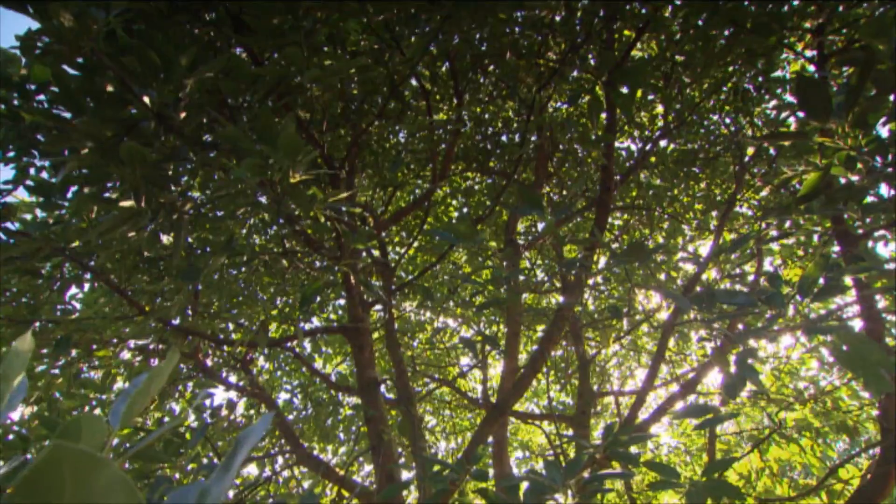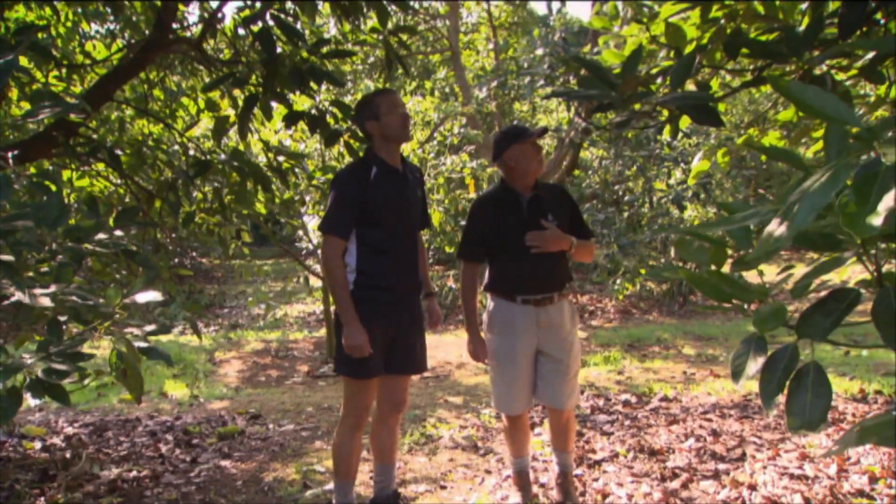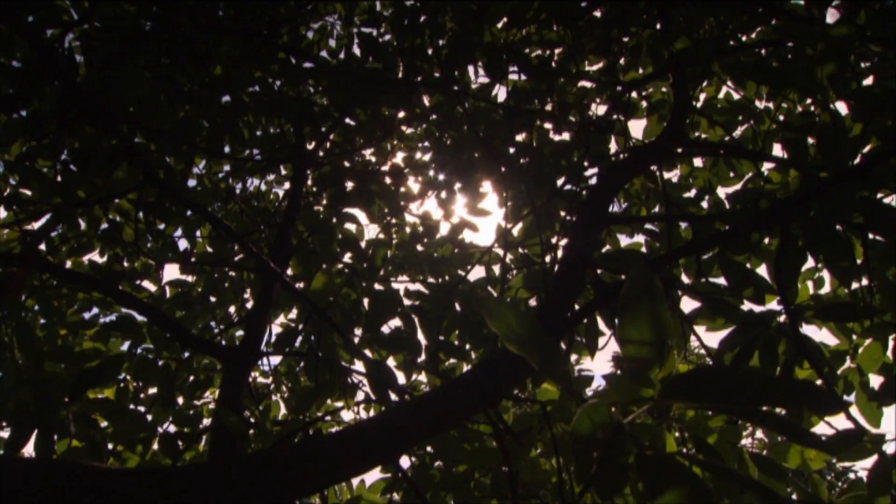When asked about a severe prune on the trees, Hugh responds that it's about time for it — the trees are definitely getting too dense in the middle.